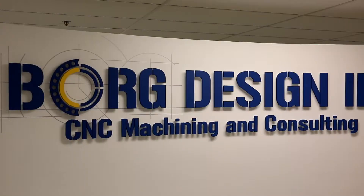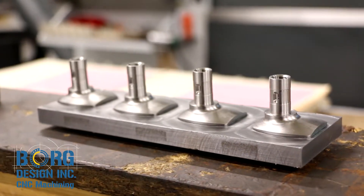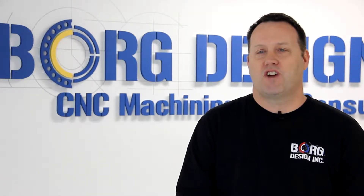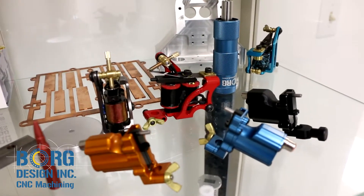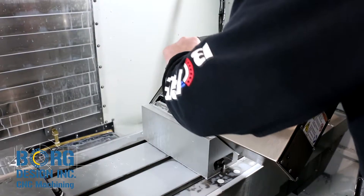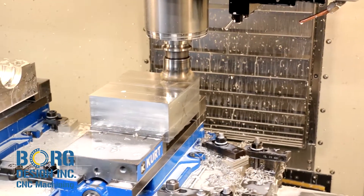One thing I wish people knew about Borg Design is that we not only work with completed designs — we also work with napkin sketches, we reverse engineer parts, and we can help somebody take their existing prototype and turn it into a completed design. After being a job shop for over 70 years, we've seen a wide variety of parts machined in every material, size, and shape. Our specialty is being flexible enough to help our customers with the complicated parts and the simple parts, providing them with the ability to get whatever they need created in a timely and efficient manner.